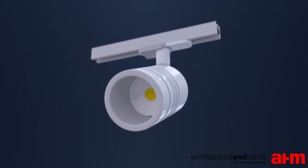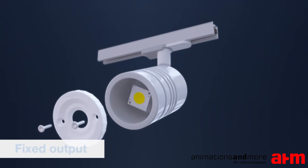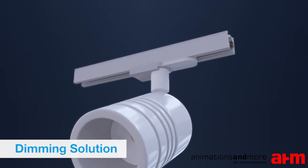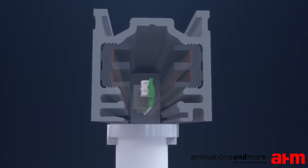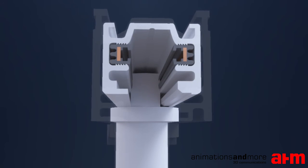The DC string system is available for fixed output and dimming applications and can be combined with any LED module. Small PCBs for fixed output or DALI dimming can either be integrated into the luminaire or the track adapter. No additional DALI lines are needed, and therefore the track infrastructure can be reduced in size.